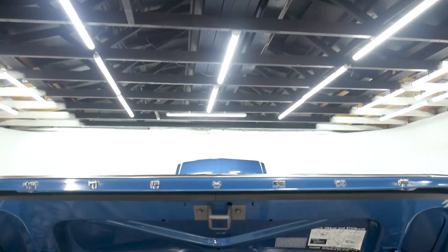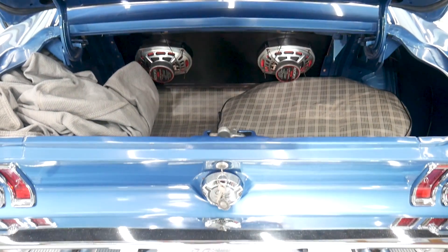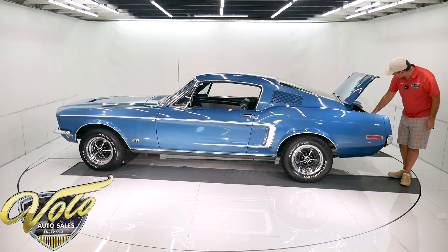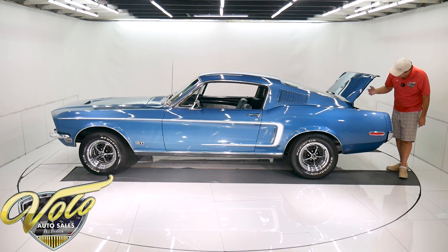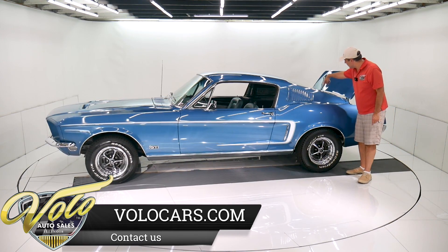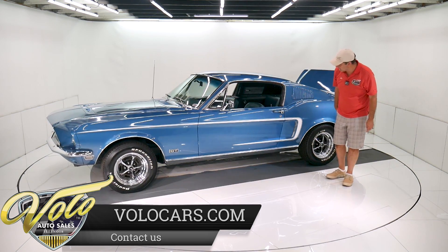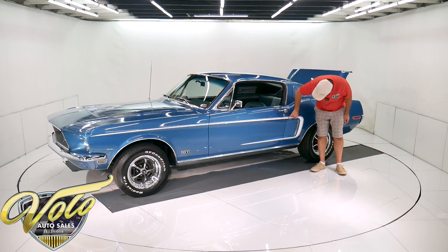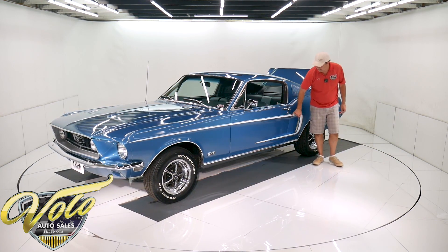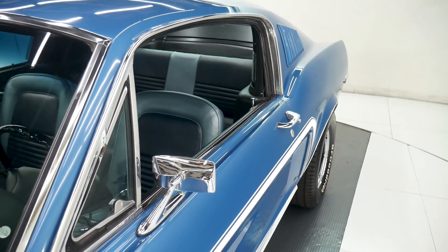Inside the trunk is real nice. Has the complete liner with a tire cover that matches and a nice rim. Got some assembly manuals and a car cover. It's painted nice with new weather strip. I can see six-by-nine speakers mounted to the rear panel. This side of the car is just as nice. There is a decal that's chipped off at just the corner, and a small nick in the decal as well. The mirror is real nice.